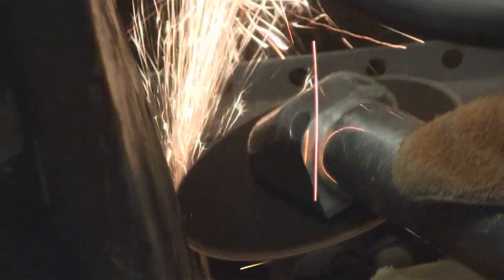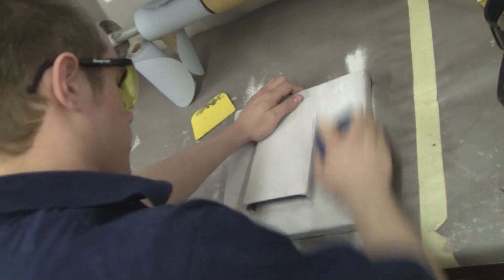Projects that we work on can vary from fixing dents to cutting out rust and welding in patch panels, and then you fill it out with body filler to make it look good and then you paint it.